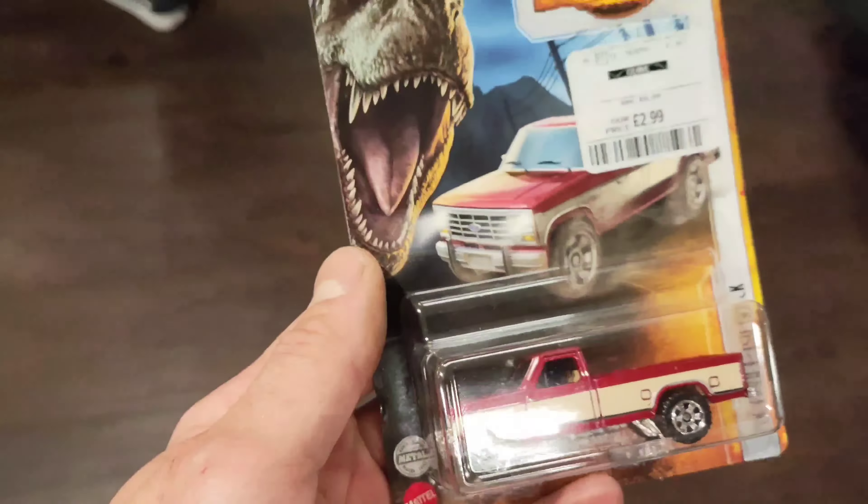Another store I think we could check out quickly is Lidl. Sometimes they have special deals in the centre aisle, so let's see what they've got — might be nothing, might be something. Really nice baked goods in here as well, all the stuff you shouldn't be eating but it's really good. And hidden in amongst all of the stuff...